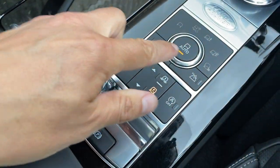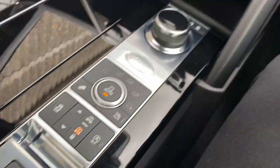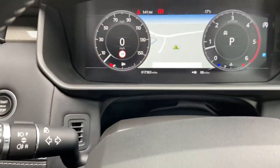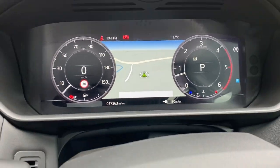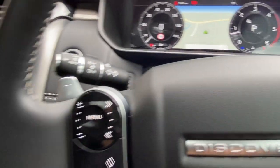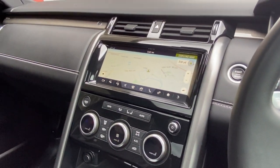You've got your various terrain modes, stop/start on or off, handbrake, and a speed limit display which shows you the current speed limit for the road you're on. And that is pretty much it, folks — that's our Discovery 5 2019 model.